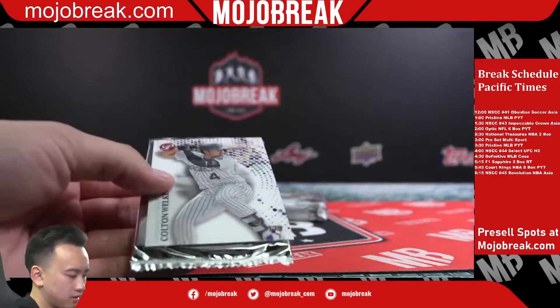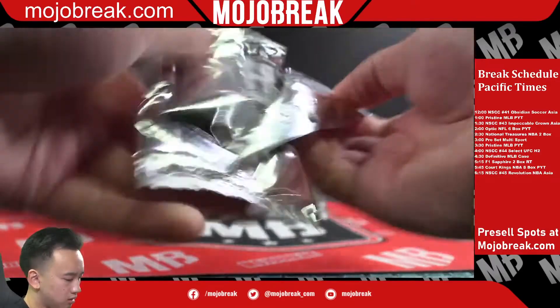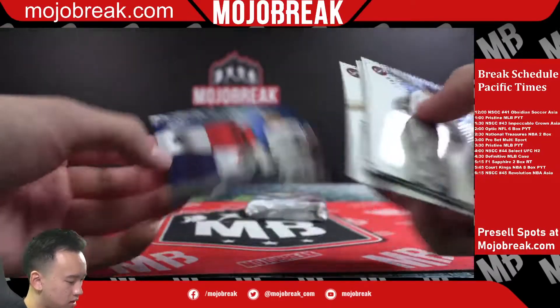Jarren Duran refractor rookie and refractor rookie of Colton Welker as well. Mariano Rivera.